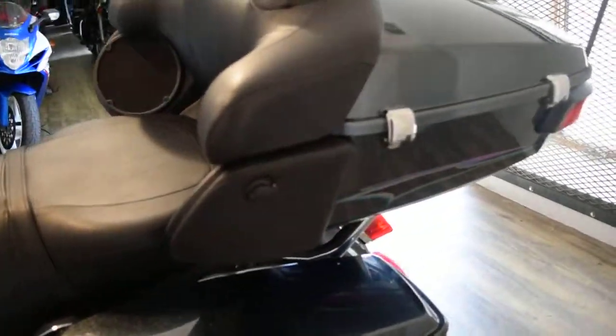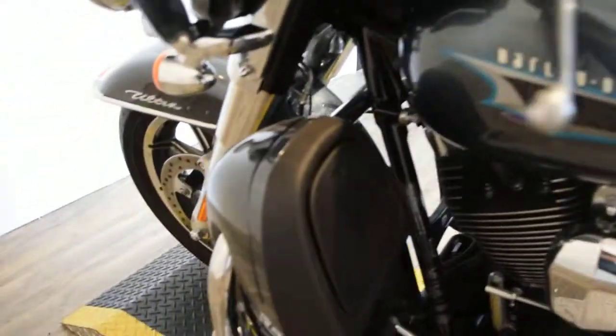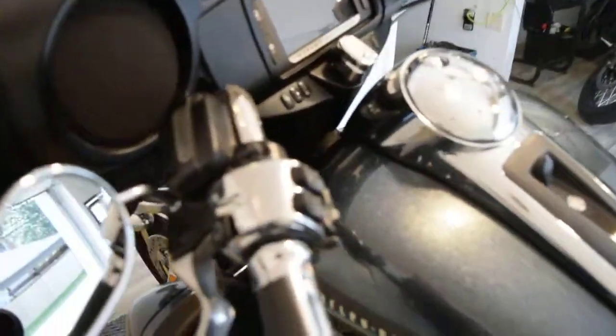This bike has been service and safety inspected and is ready for the road. It's got one little smudge there — I don't know if you can see it, it's just from a boot. Chrome switch housings.